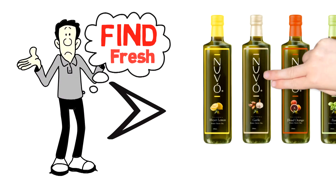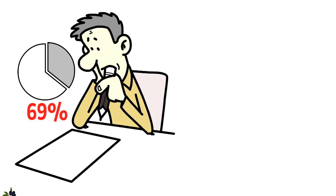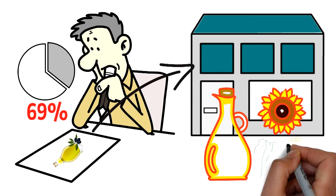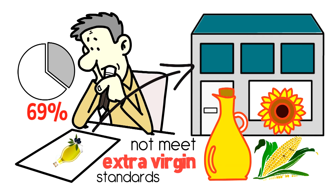How do you find fresh extra virgin olive oil? A recent study reported that 69% of all olive oil at grocery stores was cut with canola or corn oil, or it was rotten, meaning it did not meet extra virgin standards.